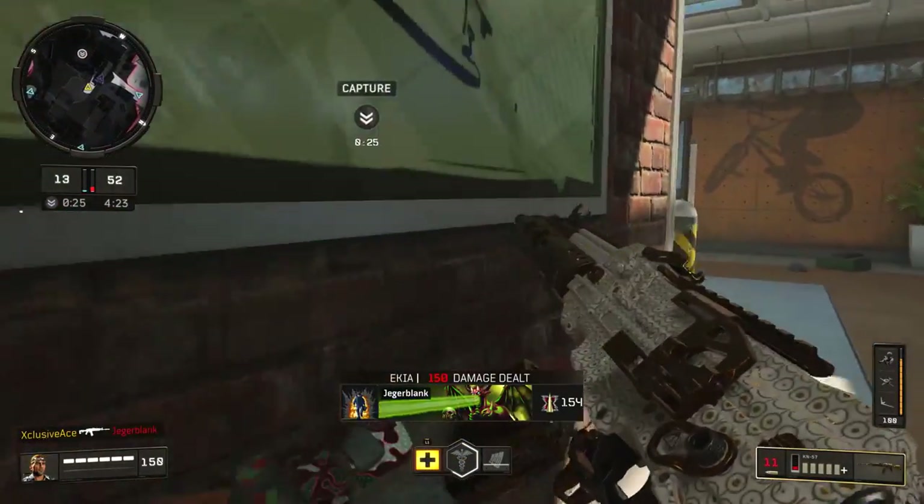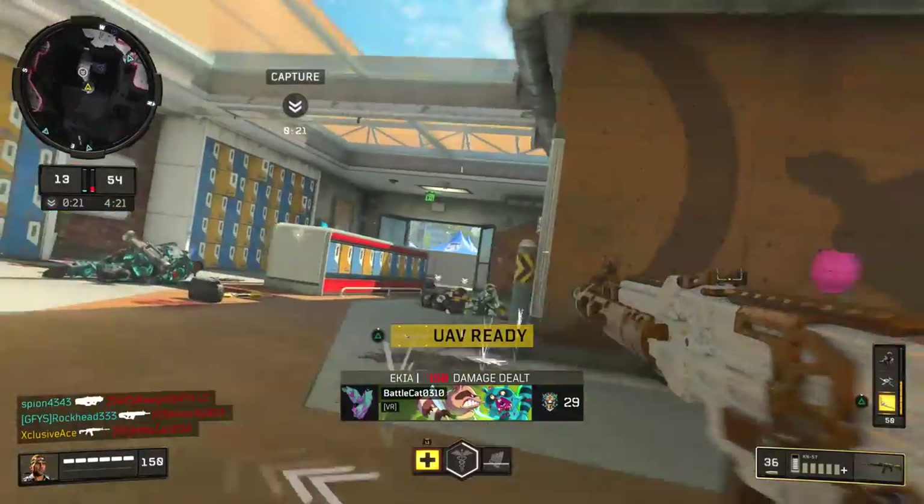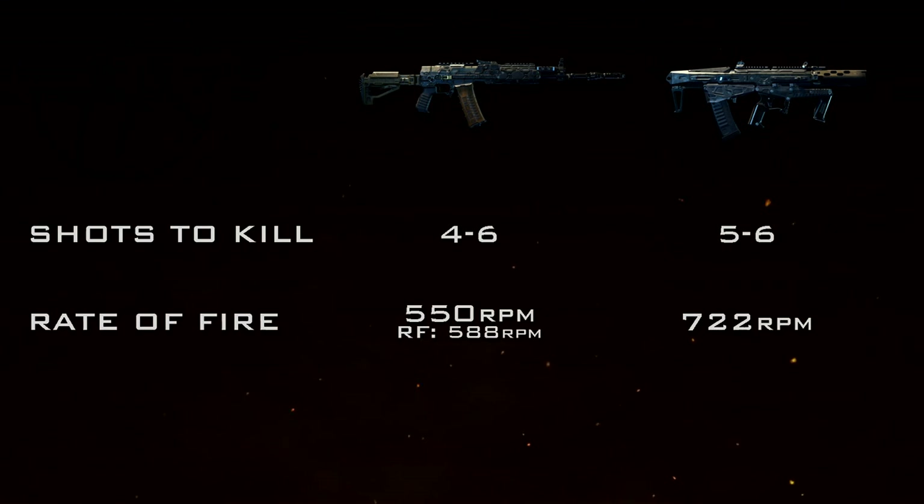That makes up for the fact that the KN kills in four shots at close range and the Maddox kills in five. Importantly, the KN57 has access to Rapid Fire, which takes its rate of fire up to 588 rounds per minute — still noticeably slower than the Maddox, but it definitely helps the time-to-kill value out by a noticeable amount.